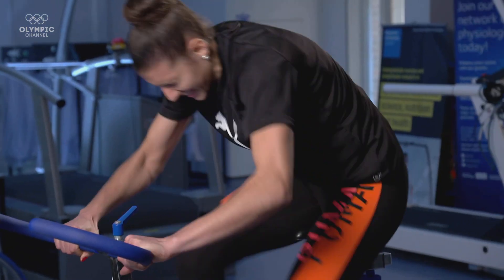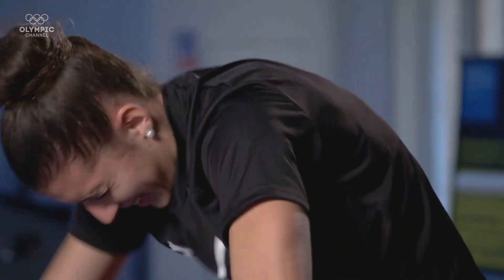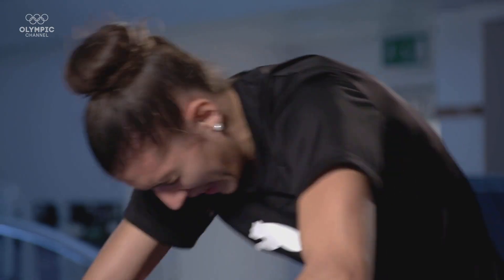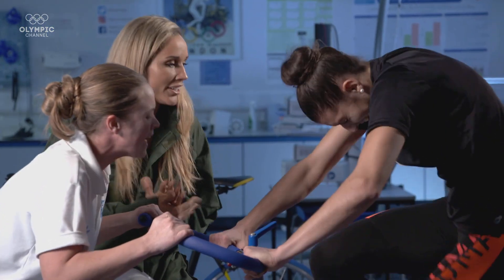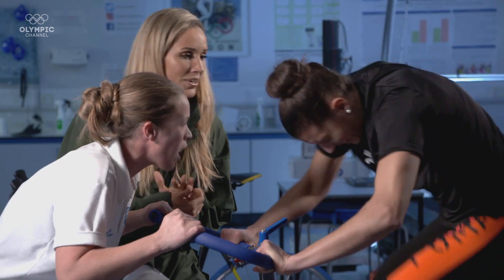Let's go! Let's go! Ten more seconds! Keep it going! Three, two, one! Great job! I want her on my team — she's the person that just does not get tired, and if she gets tired, she just keeps fighting.